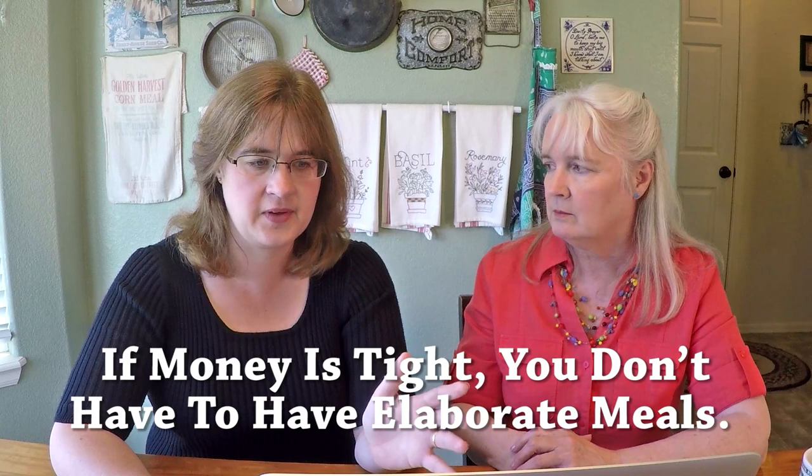If money's tight, you don't have to do really fancy things either. I remember when we were young and we couldn't hardly afford anything. We would go on a trip, stop at a little grocery store, get a loaf of bread, a thing of bologna, a bag of chips, and a can of pop from the pop machine — and that was our lunch or our dinner. I have those memories today. I don't remember us going to a fancy restaurant.